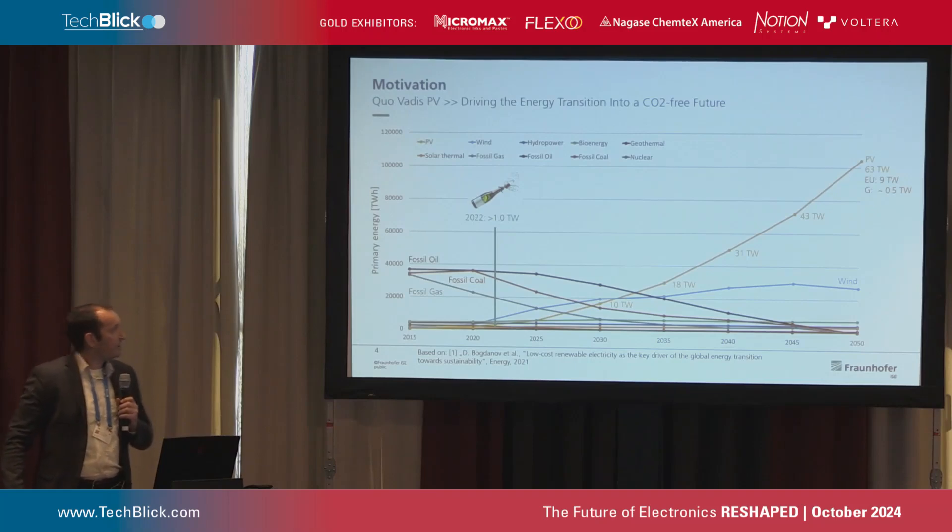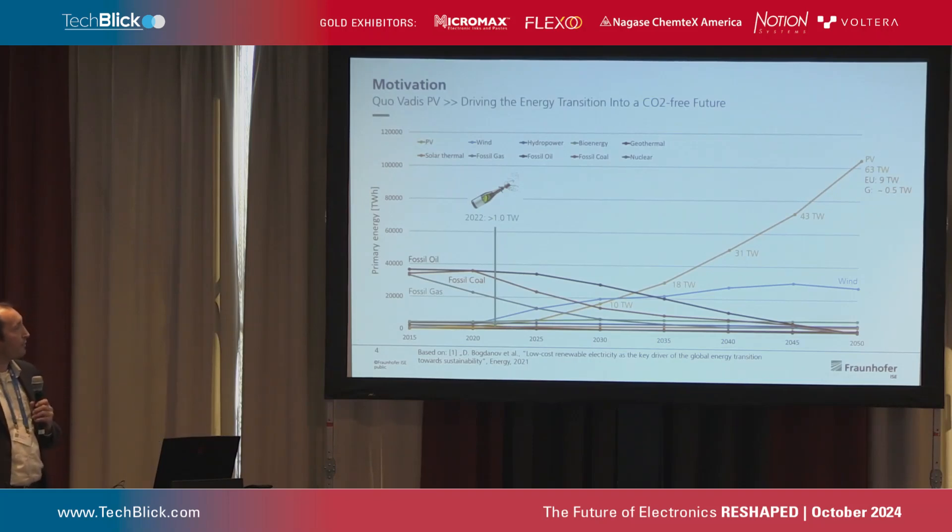Concerning the market, the yellow curve is the primary energy that we use in photovoltaics, and there's not much to say — there's only one direction, it's upwards, so we need solar energy. In 2022, we achieved a cumulative installed capacity of 1 terawatt worldwide. If you think about solar plants, this would be five times the area of Berlin, and it will increase up to 63 terawatt in 2050, which is what we expect for achieving the climate goals.